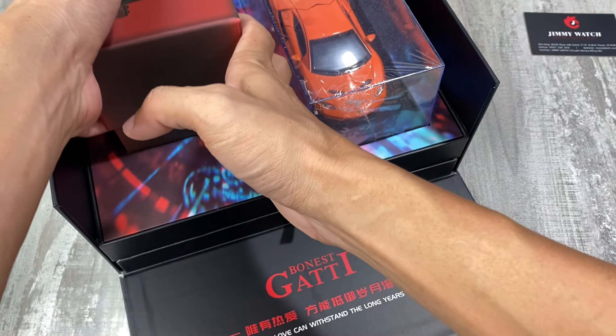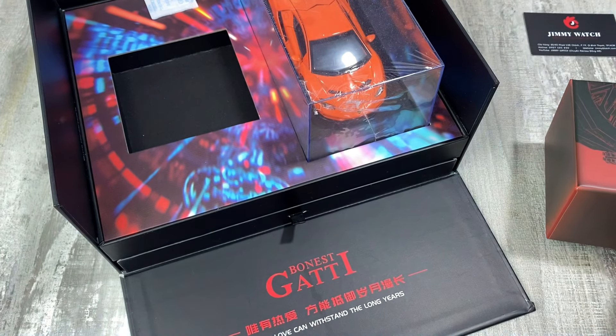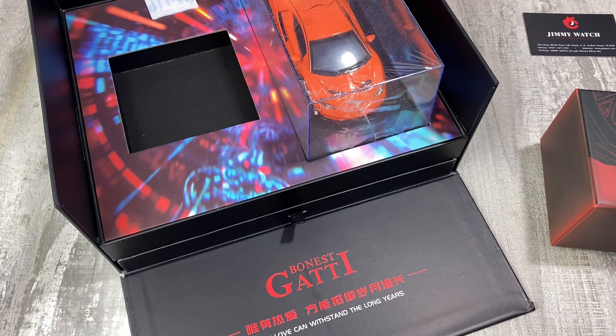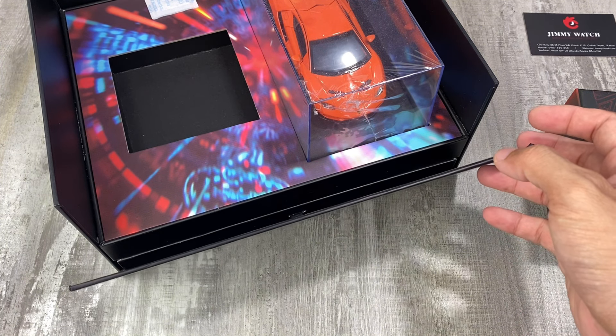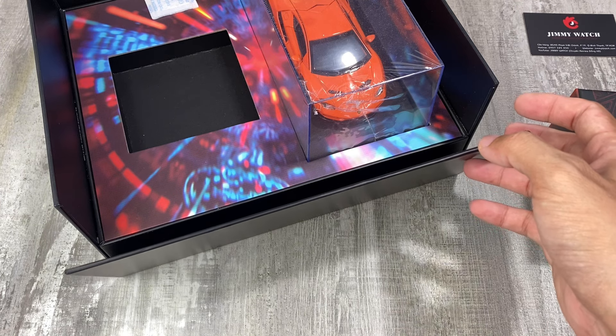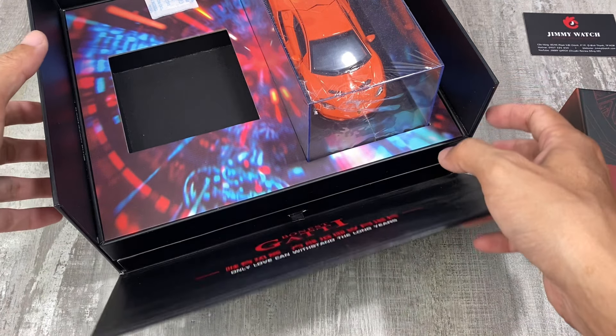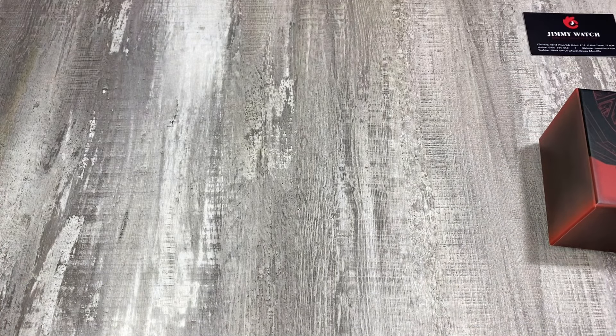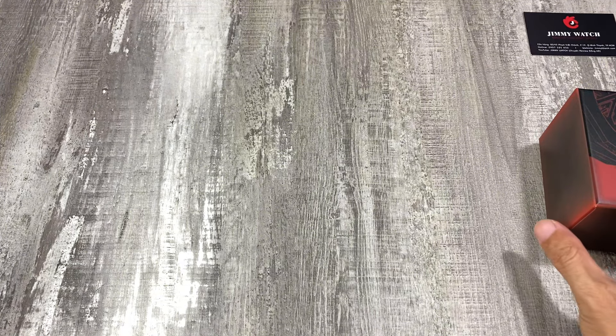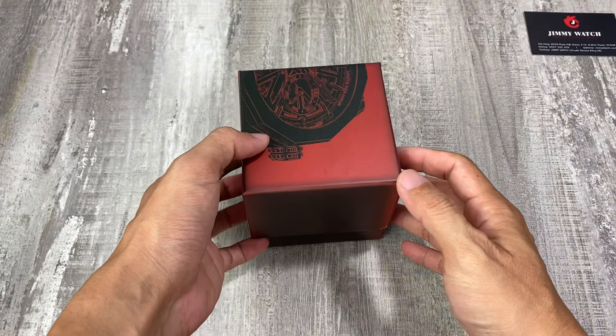Trước đây thì đồng hồ Tuấn Hưng phân phối độc quyền của hãng Bonetti cho nên là giá khá là cao, lanh quanh 30 triệu. Còn hiện tại chúng ta đã có thể tự nhập về những chiếc đồng hồ Bonetti với giá xách tay tiết kiệm hơn rất là nhiều. Và đợt này thì mình sẽ có một chiếc đồng hồ Bonetti phiên bản rồng, chỉ cần vài triệu là anh em đã sở hữu chiếc đồng hồ đẹp rồi.